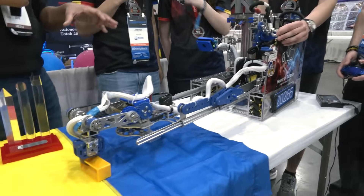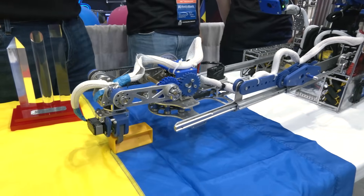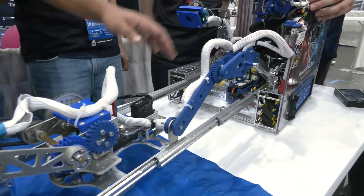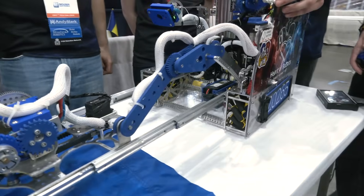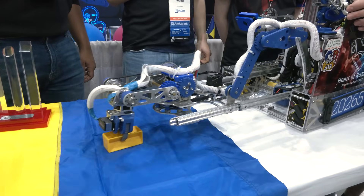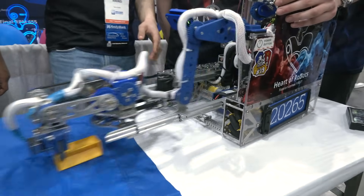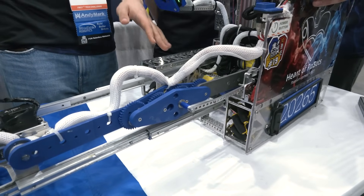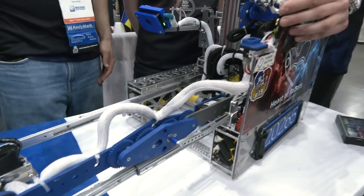I hear a lot of slamming when you're going out with your extension, but it's still very consistent. What is bottoming out — is it your linkage or your slides, or both at the same time? The intake linkage has some geometry issues. We fixed it for our outtake, but there are some slight issues with the intake linkage still.